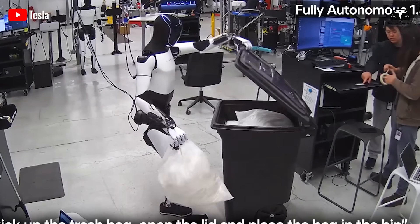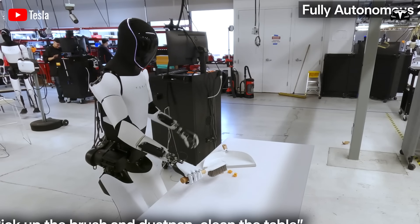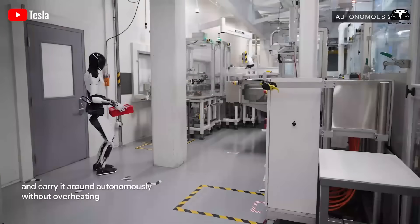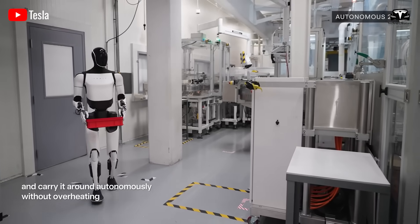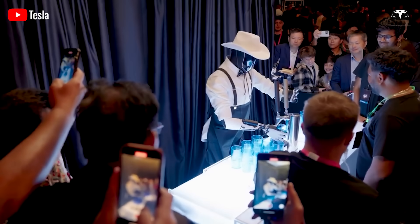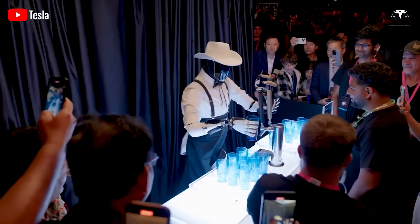After completing a series of assembly tasks, Optimus does not move to a new position like traditional robots that must slide along a rail. Instead, it simply rotates its torso 180 degrees, leans 45 degrees, and extends its arm 1.2 meters to the side to begin the next job.